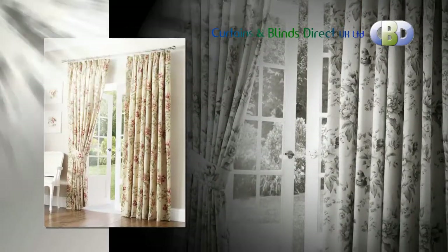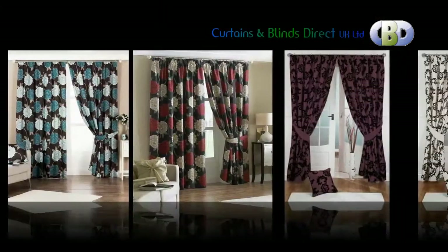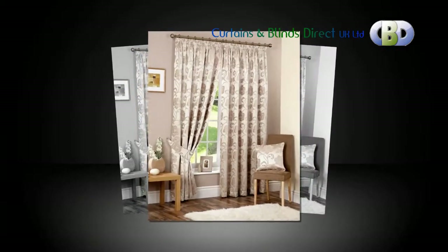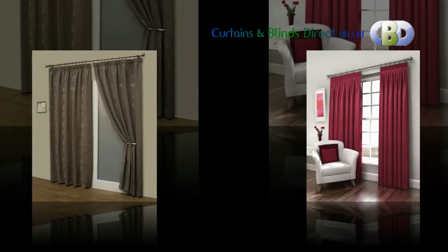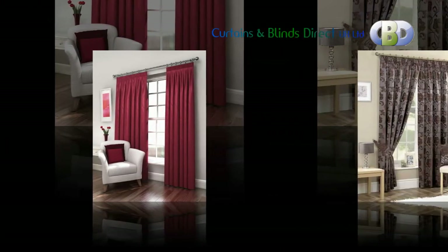We have an exquisite collection of classic ready-made pencil pleat curtains, also known as 3 inch tape-heading curtains, fully lined with matching tie-backs to transform your room quickly and easily. Our pencil pleated curtains, fully lined with tie-backs, are produced from quality fabrics including polyester, faux suede, faux silk, waffle, panama, archime printed, and embroidered fabrics.